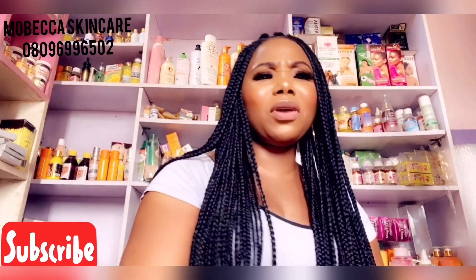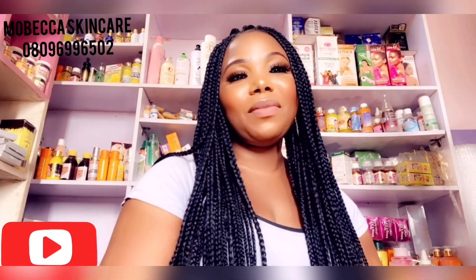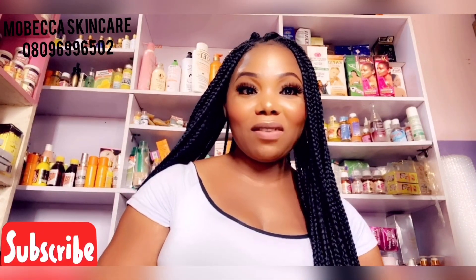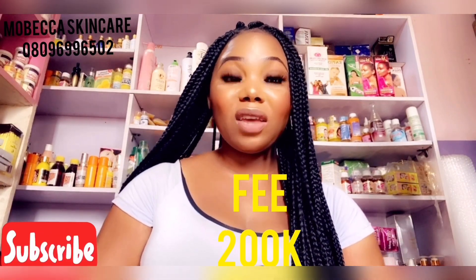It's available in 100ml, 200ml, and also in one liter. You can follow me on Instagram at mubeka_underscore_skincare to see some reviews of this oil. I'll be showing you all the ingredients I'll be using for this oil today. In case you want to join my training — I know some people said my training is a bit expensive — I don't just train, I train so that you can make it in this line of business. I'll be doing my next training in April.